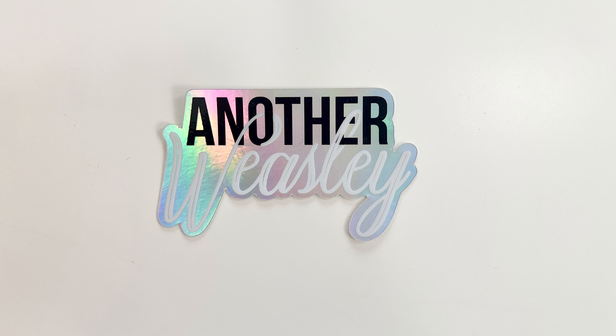Next, it is a sticker that says 'Another Weasley, I know just what to do with you.' It's iridescent too — I really like that. That's pretty.